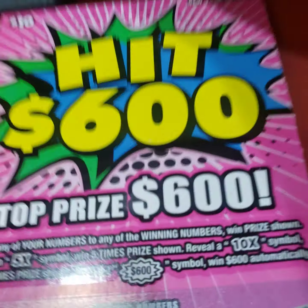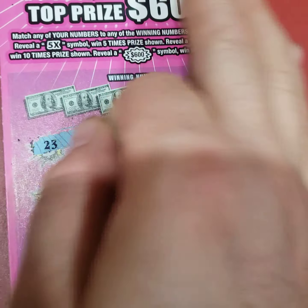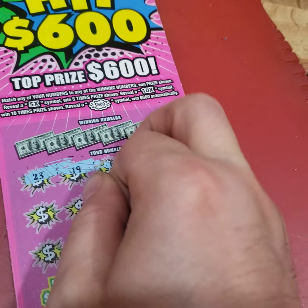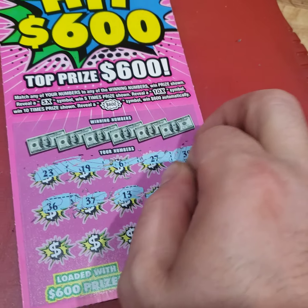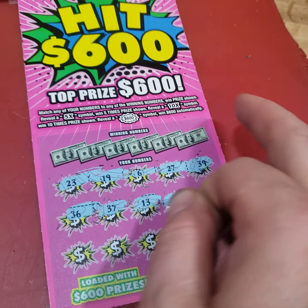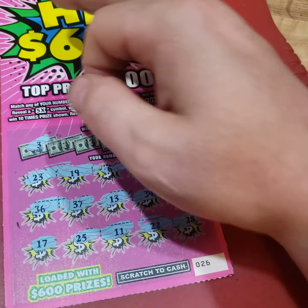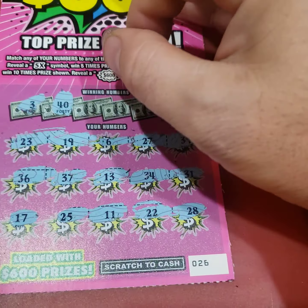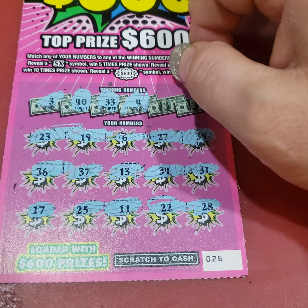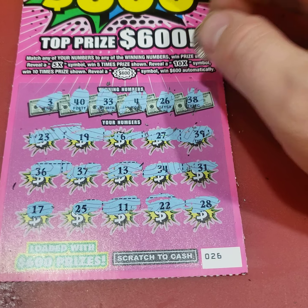Let's go with a hit 600. I got one of these a couple weeks ago — got the 10X multiplier, times 50, and then a single match for $100. Looking for a 3. Numbers: 40, 30, 33, a 4, a 26, and a 38. Nothing there. Still a decent session though.